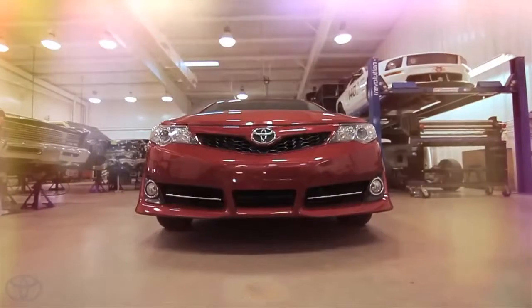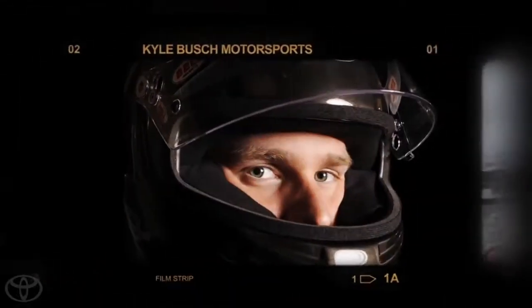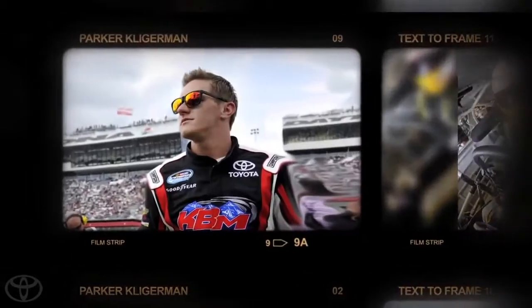With lessons learned from last year, the KBM team is once again taking on another Camry, but with a fresh face: KBM NASCAR Nationwide Series driver Parker Kligerman.